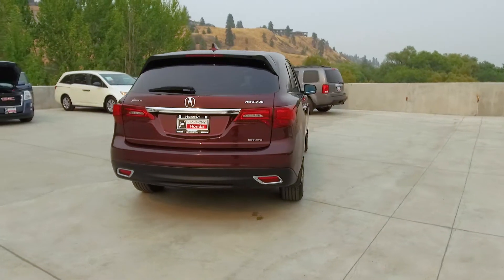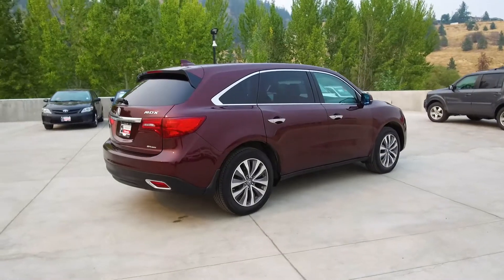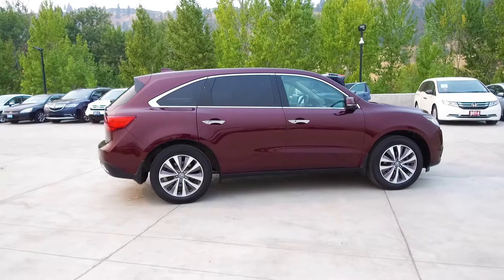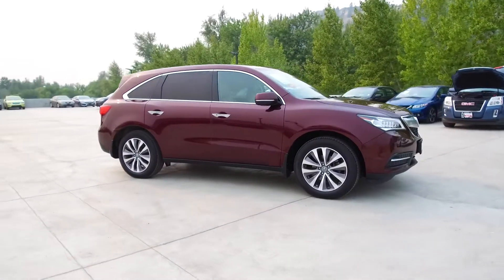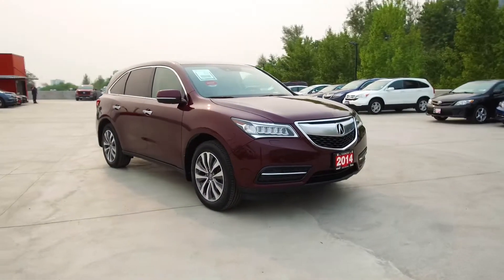Thank you for checking out this video of this pre-owned 2014 Acura MDX Navi. Here at Harmony Acura we stand behind the vehicles we sell and we guarantee that you will be satisfied, which is why we offer a 30 day or 2500 kilometer no hassle exchange policy for your peace of mind. We have a family-friendly low pressure environment and we don't charge documentation fees or any other hidden charges.